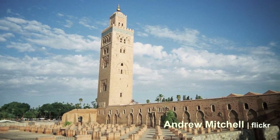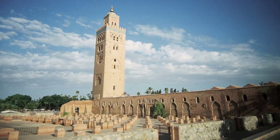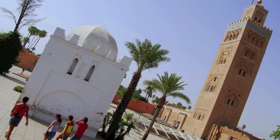The mosque was completed under the reign of the Almohad Caliph Yaqub al-Manzur, and it is considered the ultimate structure of its kind. The tower is 69 meters in height and has a lateral length of nearly 13 meters.